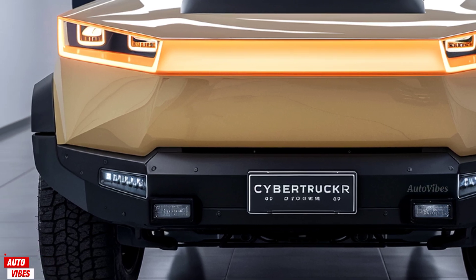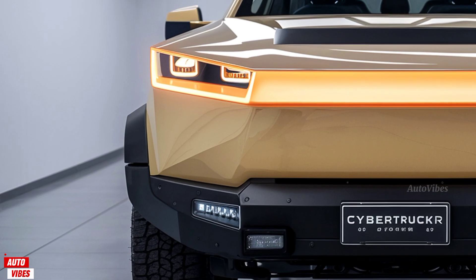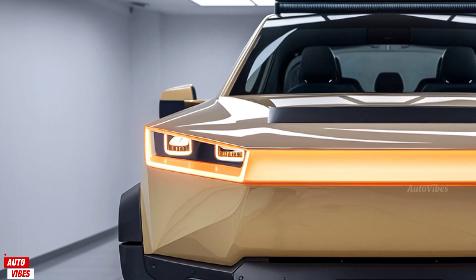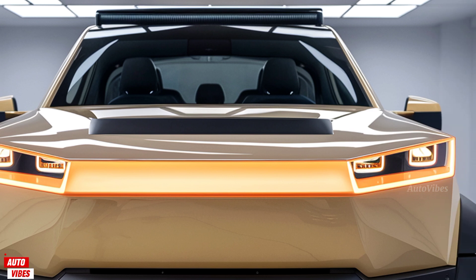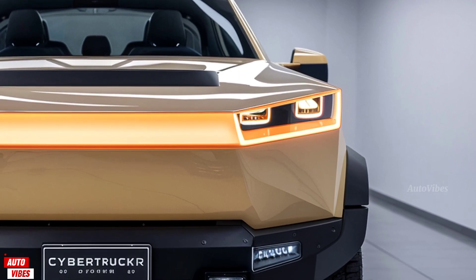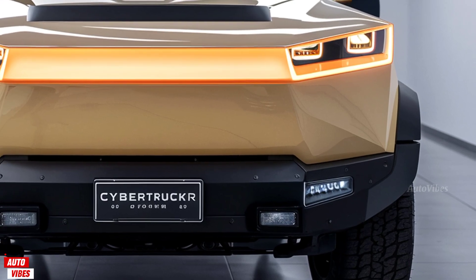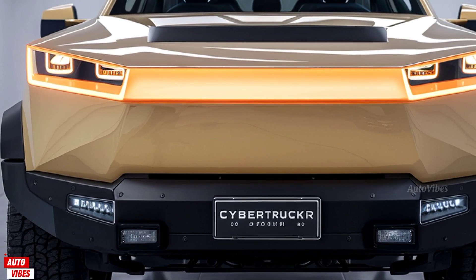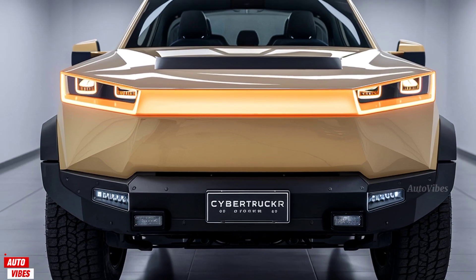Tesla has continued improving safety systems in the Cybertruck. The 2026 model includes a reinforced crash structure, Tesla Vision-based driver assistance, lane-keeping, blind-spot monitoring, emergency braking, and highway autopilot features. The upgraded cabin camera now supports driver monitoring for more responsive autonomous systems. In addition, the Cybertruck has a newly designed external camera wash system and improved sensor calibration for better long-term reliability.